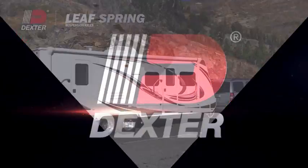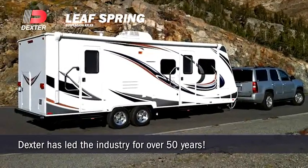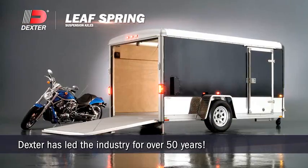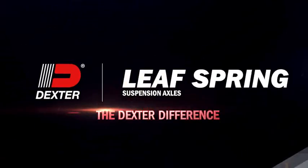Dexter has led the industry in trailer running gear for over 50 years, so when you choose our LeafSpring Suspension Axles, rest assured you're getting axles of the highest industry standards from a company committed to excellence. We call that the Dexter Difference.